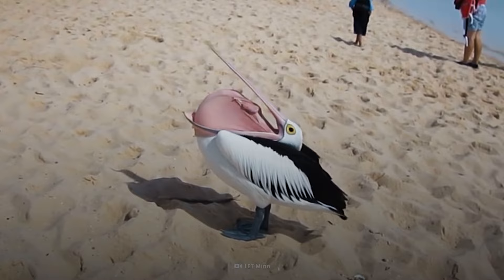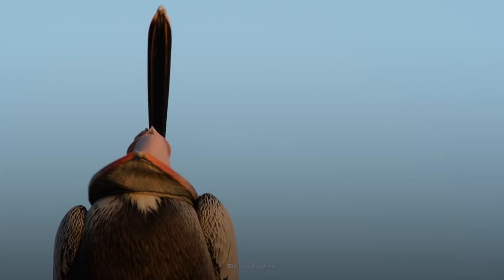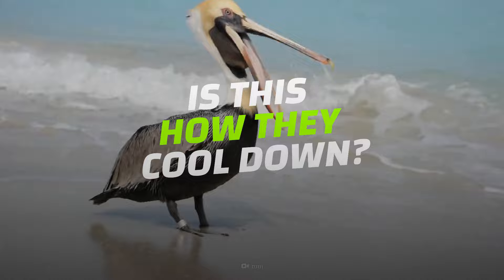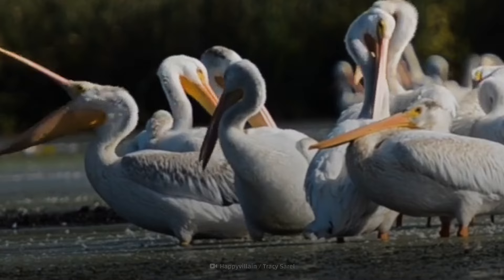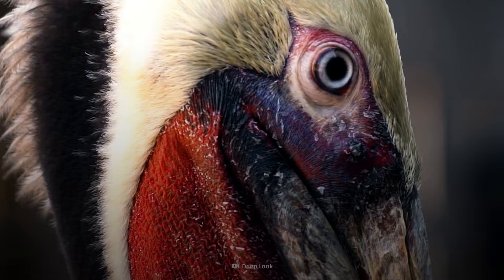Hot day at the beach? How about pulling your spine out of your beak to stay cool? That's some extreme bird yoga. Are these pelicans pushing their spines out of their mouths? Is this how they cool down? What is really going on? Hold tight.